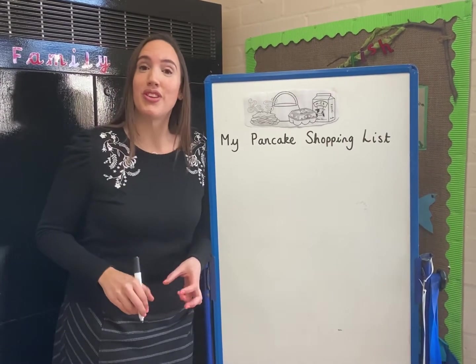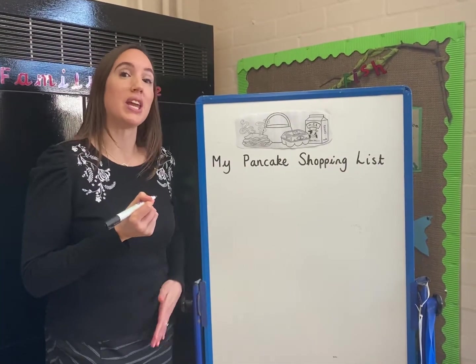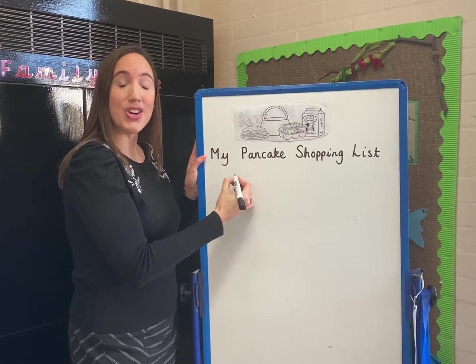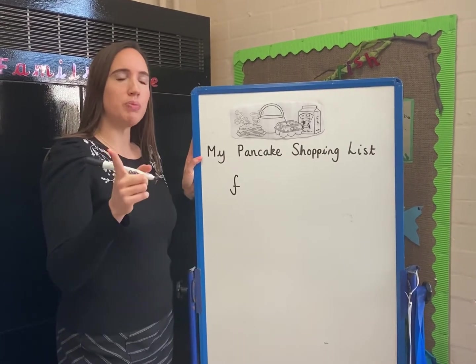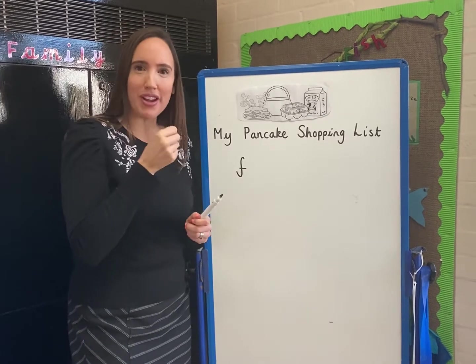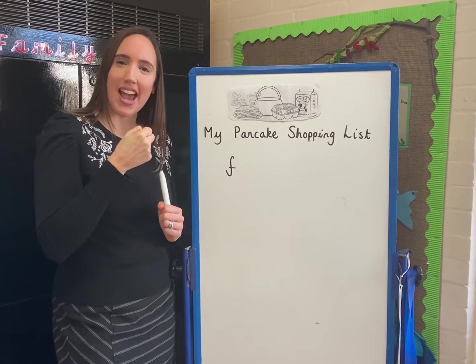Amazing. I heard some of you say flour then. Okay, so that's the first thing I'm going to write in my list that we need. So, who can help me? What does flour begin with? What comes next? I heard some of you say the ow sound, but actually there's a hidden sound. So get your microphones out, say the word flour very slowly and see what sound comes next.